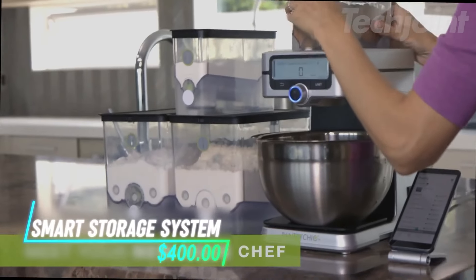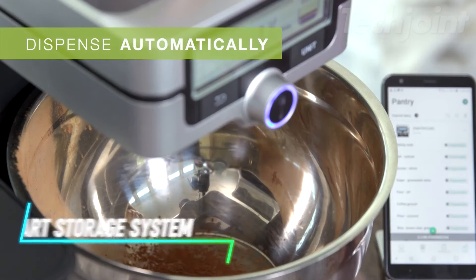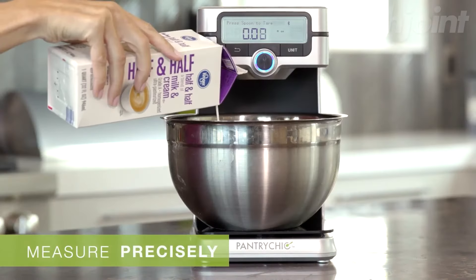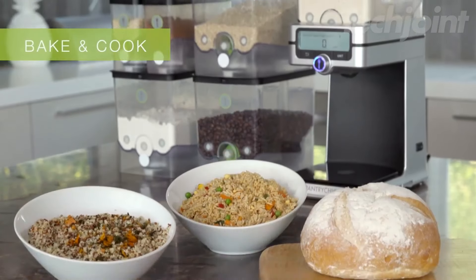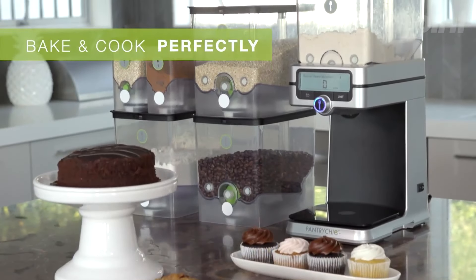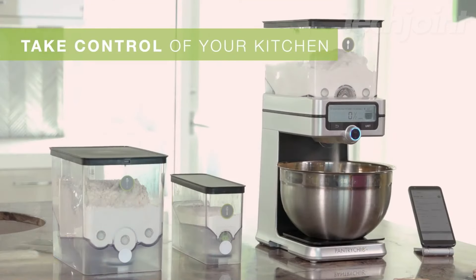This smart storage system keeps dry ingredients like flour and sugar fresh in airtight containers. It automatically measures and dispenses the right amount straight into your bowl. You can choose between volume or weight measurements. The built-in scale helps with accuracy and portion control, and it remembers your last measurement for easier use next time.